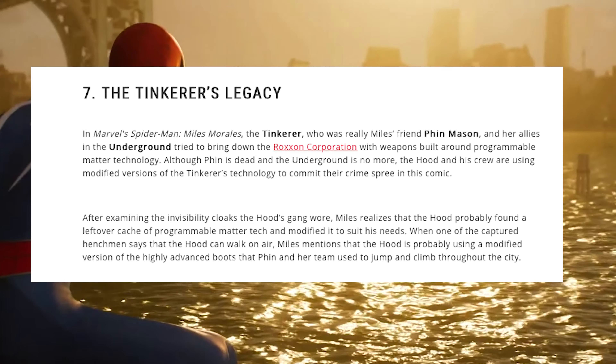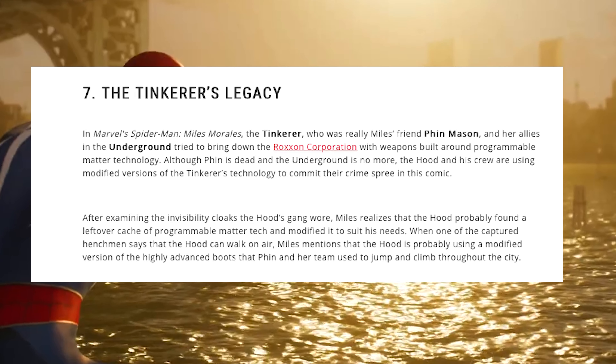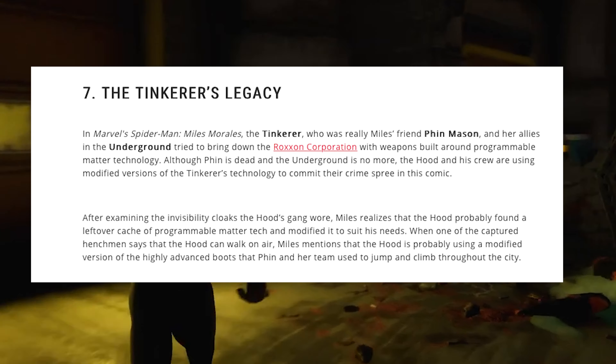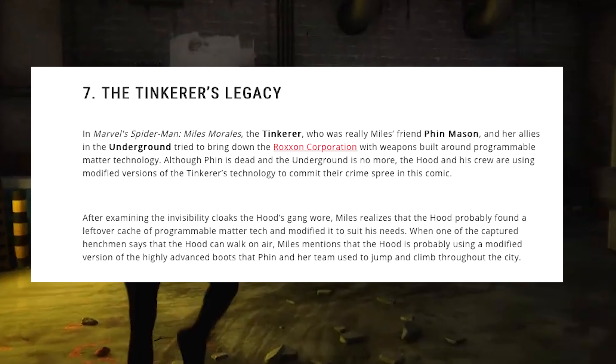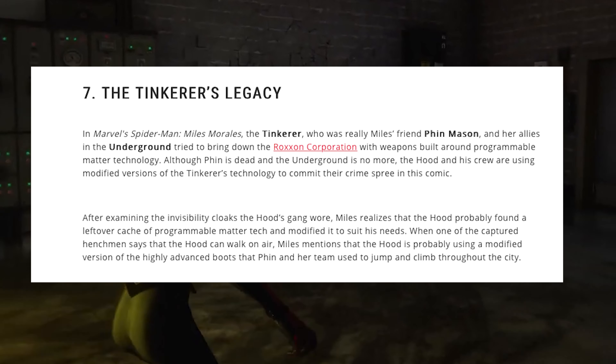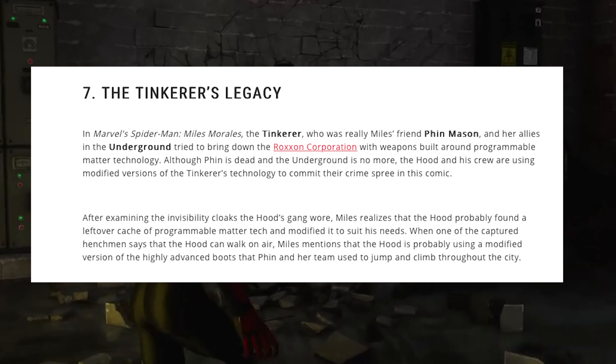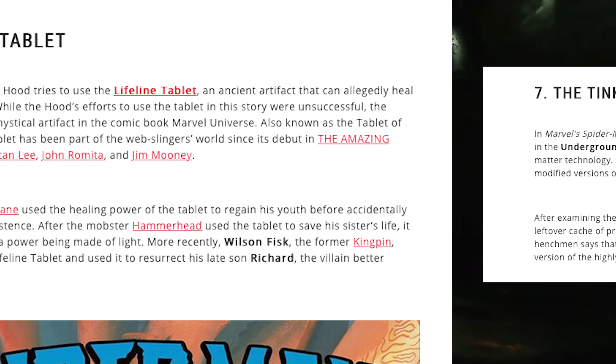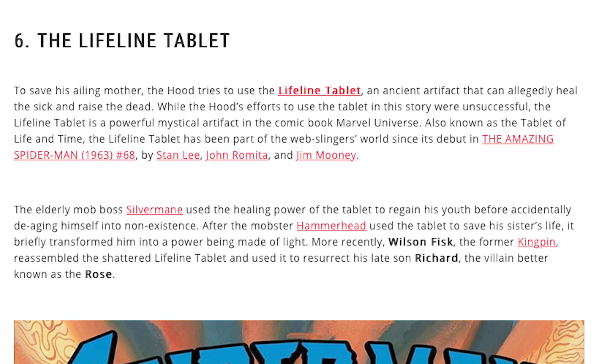The Tinkerer's tech is something Miles is connected with, and he's probably going to use it for some of his suits. We're probably going to be doing missions revolving around the Hood's tech, or like him stealing his version of the tech or something like that. So we have some history on the Lifeline tablet.